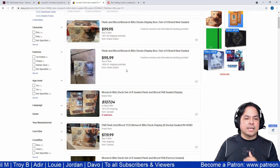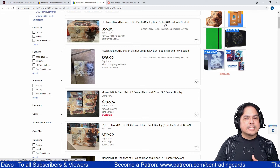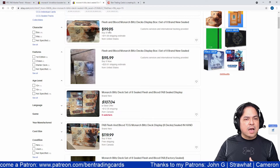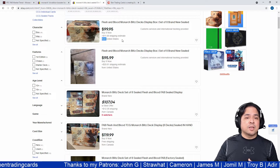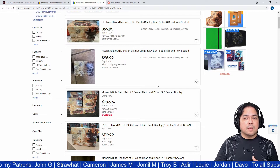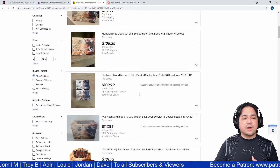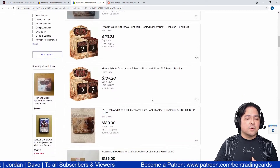For the Monarch Blitz Deck eight-deck display, also arranged from lowest to highest price: the cheapest listing from the US is $99.95, which is about $111 including shipping. Other listings show $95.99, $107, $120, $105 plus $17 shipping, and $109 plus $18 shipping.